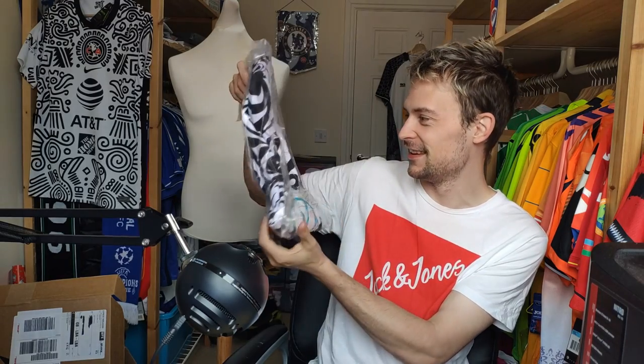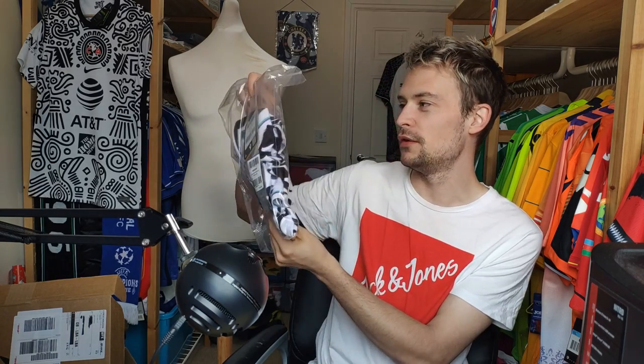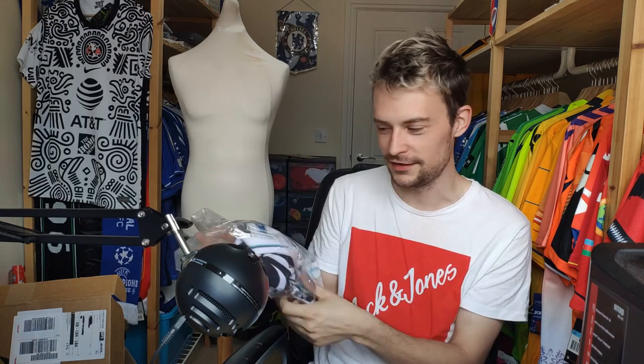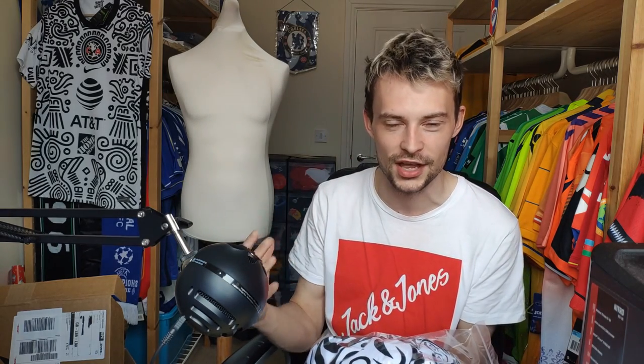There is a shirt. I think we all know what this means. It is a beautiful piece. I am so excited to open this. It's not often that I buy a shirt that really, really stands out. A good example was the Club America shirt, which I bought immediately. I cannot wait to show these together because I think they complement each other perfectly.